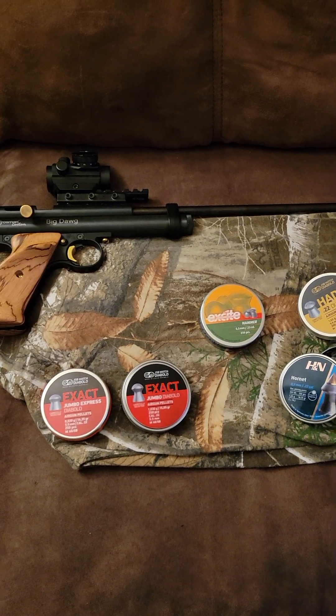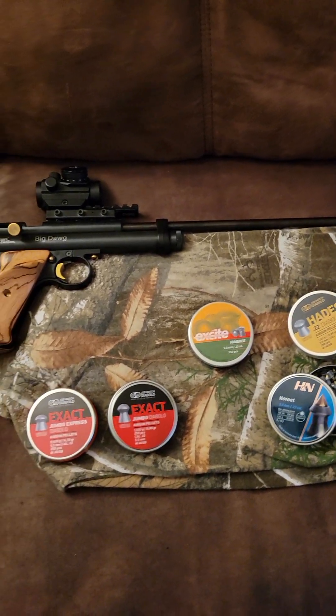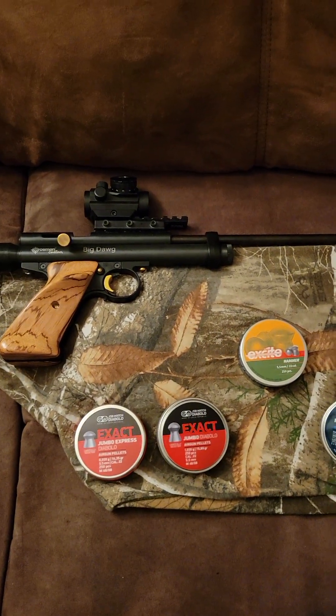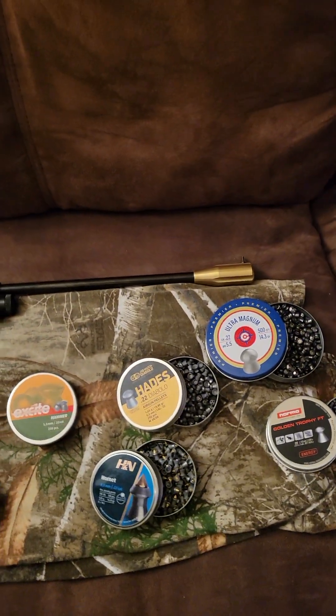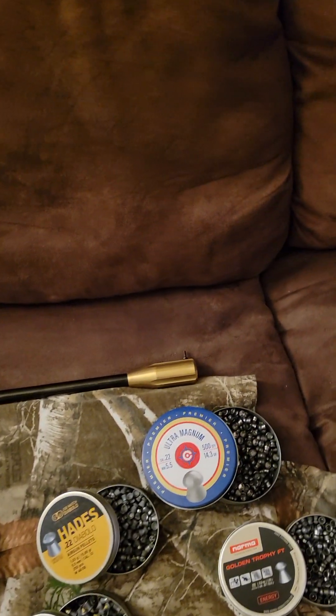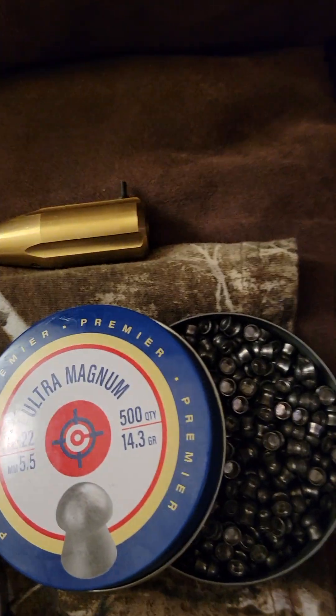There is pellet selection to consider. And of course, there's this misconception about the weather, but I've proved that on several occasions. Specifically, we're pointing out for those who are looking for hunting pellets or haven't had good luck with certain hunting pellets.